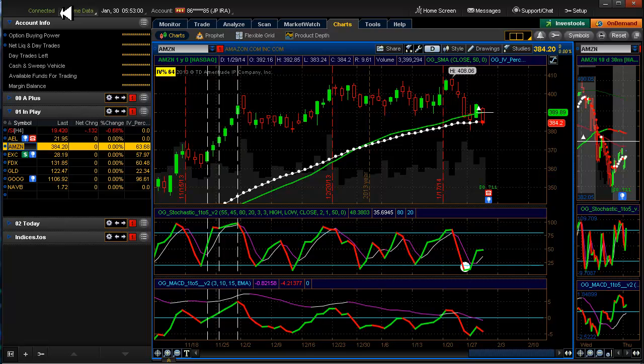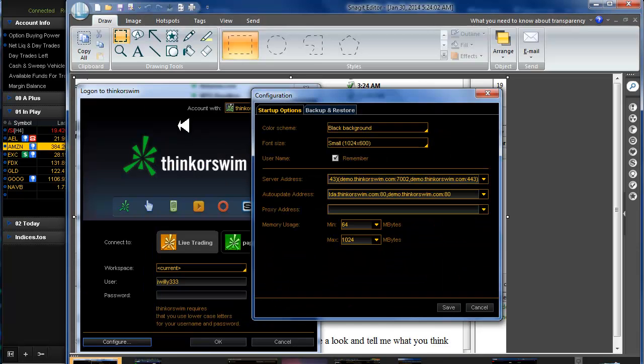I also fixed my memory problem in ThinkorSwim — the low memory issue. I haven't seen it since the fix. I sent an email to ThinkorSwim and they came back with an answer: on your login screen, click the configure button and change your memory settings to the higher allocation. It's taking up a lot of memory now, which is fine because it's most important to have that responsiveness. I also use the black background and small fonts. Don't mess with the proxy settings unless you're behind a corporate firewall.